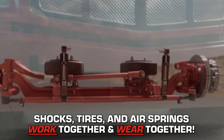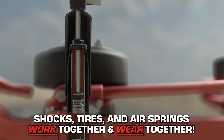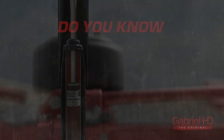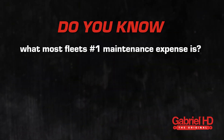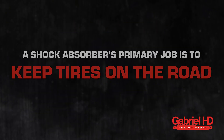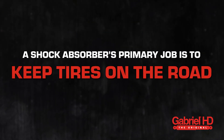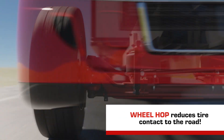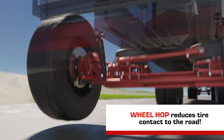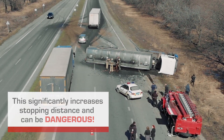If you are wondering how poorly maintained air springs can cause shock absorbers to wear out faster, it's the same reason bad shocks will cause tires to wear faster — because shock absorbers, tires, and air springs work together and wear together. Do you know what most fleets' number one maintenance expense is? Tires. As mentioned before, a shock's primary job is to keep tires on the road. When shocks become worn, there is less resistance to wheel hop, which reduces tire contact to the road.